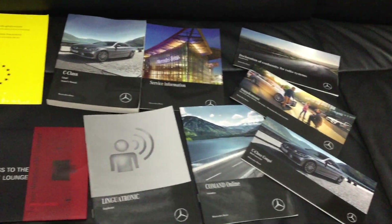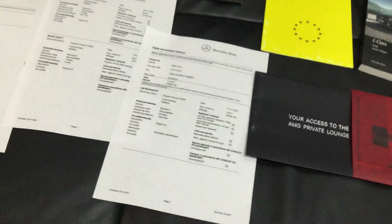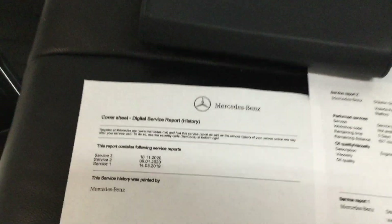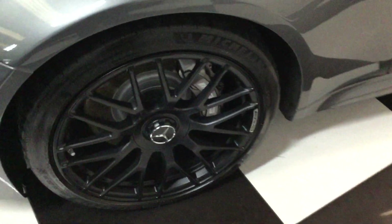Got all the books, two keys, clear HPI certificate, and all the Mercedes service history. It was last serviced November 2020 — only a few months ago.